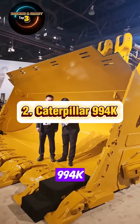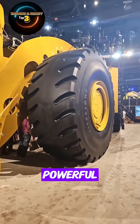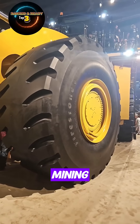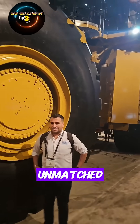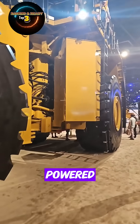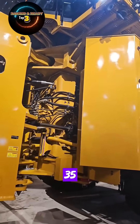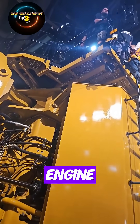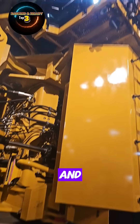Number 2: Caterpillar 994K. The Caterpillar 994K is one of the most powerful and productive wheel loaders in the mining industry, designed to handle the heaviest loads with unmatched efficiency. It's powered by a 1,739-horsepower CAT 3516E HD engine, delivering massive torque for demanding excavation and loading tasks.